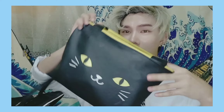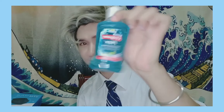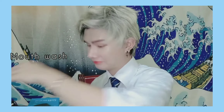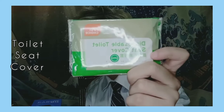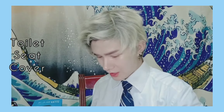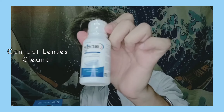Next item — I have a pouch. Inside is a face mask, a mouthwash, disposable chopsticks, a disposable toilet seat cover, and a lens cleaner, because I wear contact lenses every day. I also have safety pins.